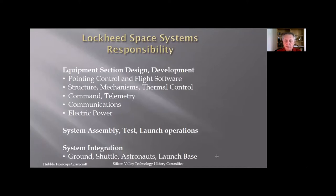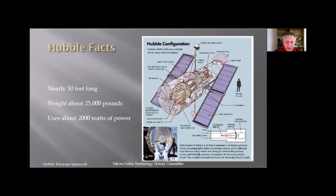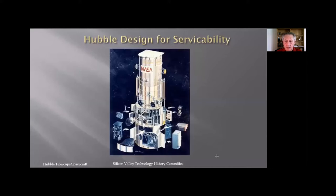Some facts to put it in context: Hubble is nearly 50 feet long — a little over with the front aperture door open. It weighs about 25,000 pounds and typical operation takes about 2,000 watts of power — about two microwaves' worth. The back end is about 14 feet in diameter. For camera buffs, the primary mirror system is about an F/24 system. The Hubble design had to be capable of servicing — you had to provide handholds for astronauts, doors they could open, and each component had to be removable and replaceable.